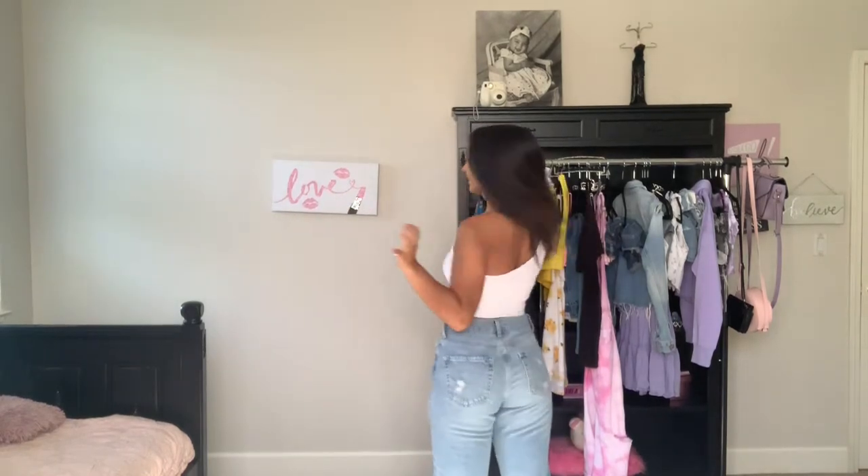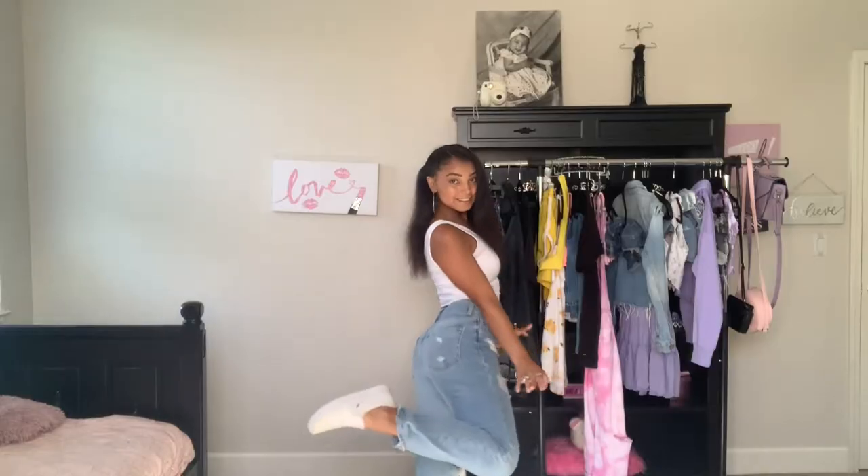Okay, so this is the outfit I have on now. It's not the most colorful outfit but I think it's a really cute outfit to wear in the summer. I love off-the-shoulder tops like this — I just wanted to include it in the video because I think it's super cute. You can add a little jean jacket or whatever. Okay, so now we'll get into the colorful outfits you guys are here for!